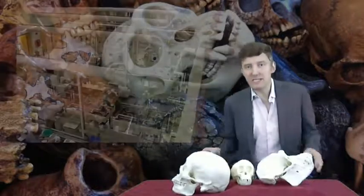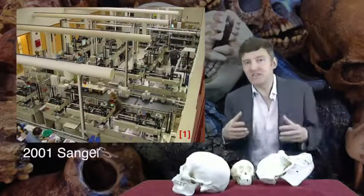Hello, welcome back. The way we sequenced the first genomes took years and enormous amounts of money.